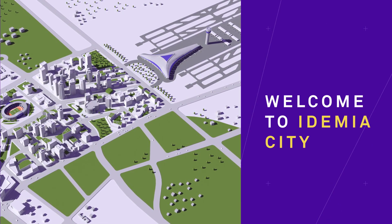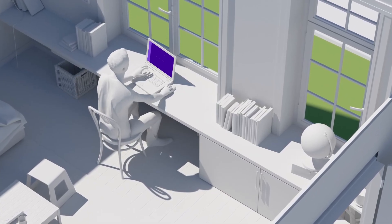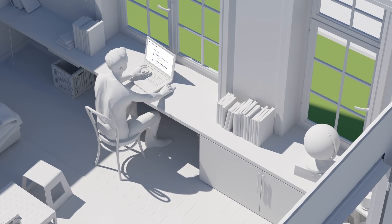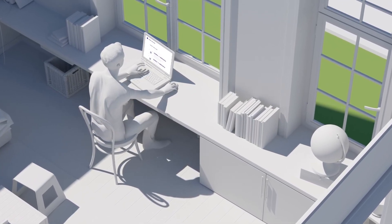Welcome to Idemia City. Meet Jeff. Jeff is a citizen of the country of Idemia and is excited about planning his trip to Abradia for the opening of a gallery that is presenting his paintings.